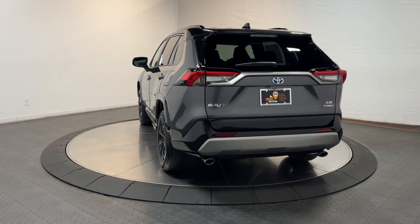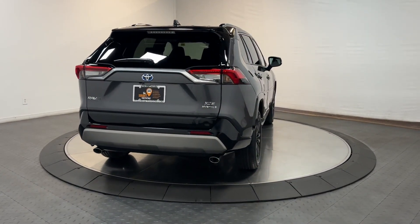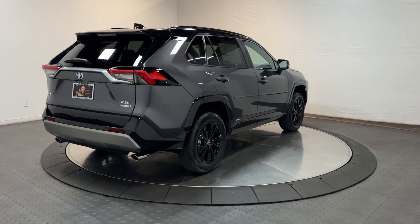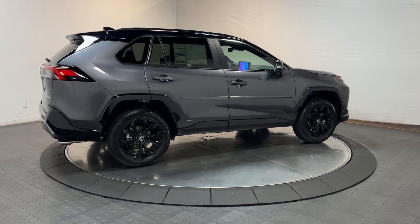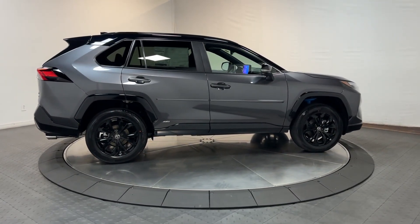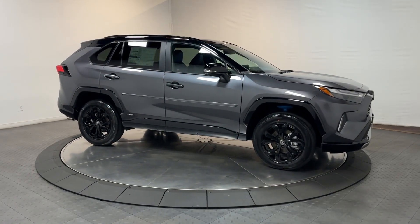The following are some of this vehicle's highlighted options: wireless charging station, keyless entry, moonroof, lane keeping assist, premium sound system, fog lamps, heated mirrors, power liftgate, satellite radio, and alarm. This RAV4 Hybrid has all the features you want and need.